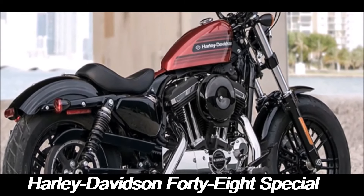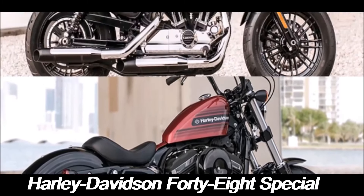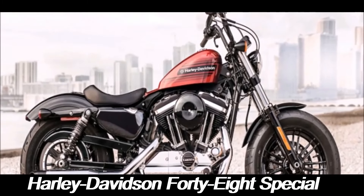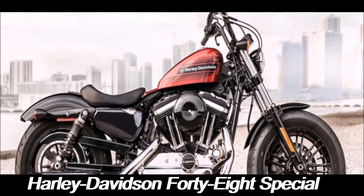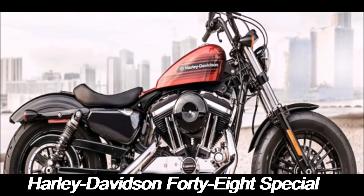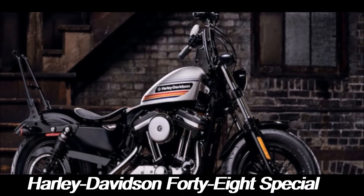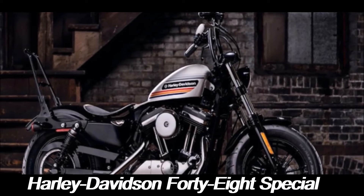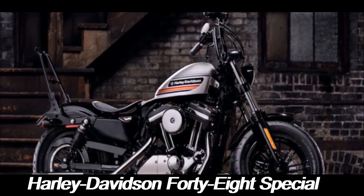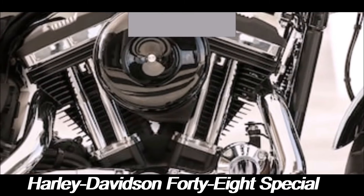Underneath its nostalgic exterior, the 48 Special is powered by a 1,200cc Evolution V-twin engine, known for its torque-rich performance. This air-cooled engine delivers a satisfying punch of power, making the 48 Special an exhilarating ride whether you're cruising through the city or hitting the open road. The engine's distinct rumble and throaty exhaust note are unmistakably Harley-Davidson, adding to the overall sensory experience.